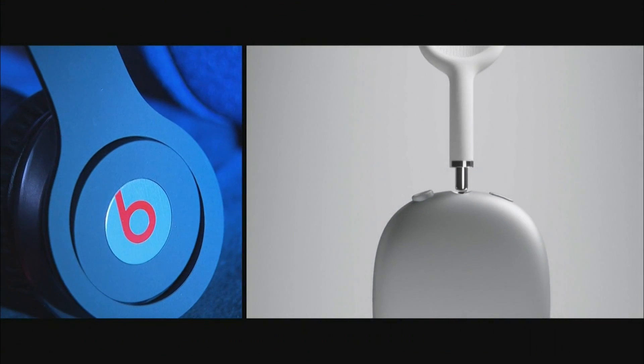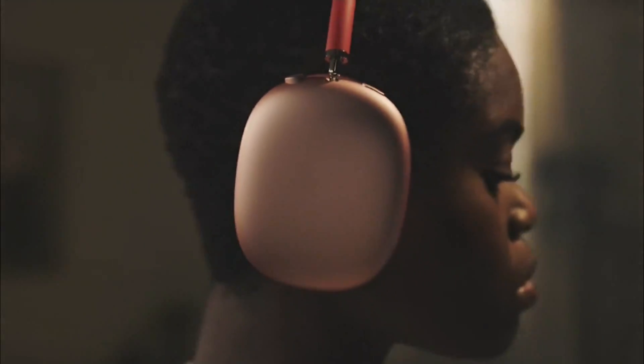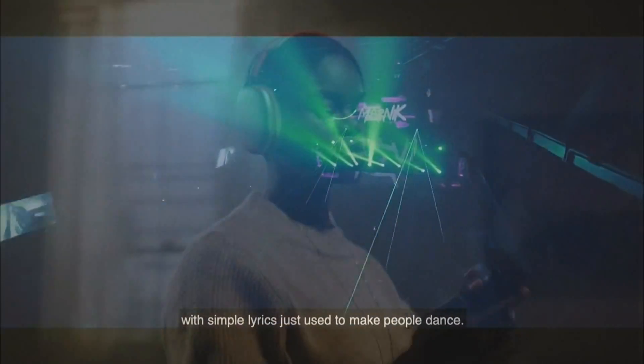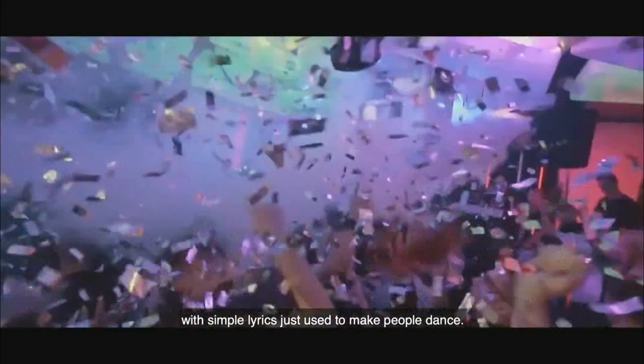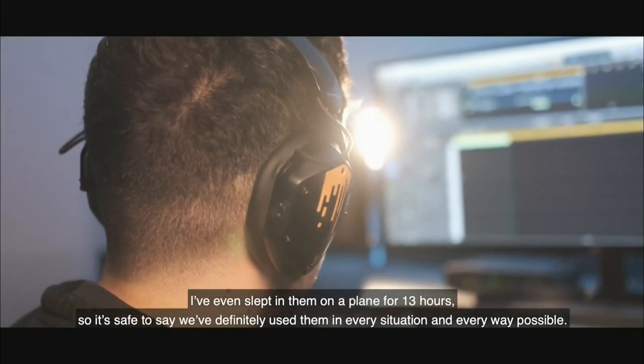There are lots of uber expensive headphones around. Apple is making a splash with its AirPod Max headphones, and now a company favored by pro DJs is taking its own shot at the $500 plus headphone market. We believe that we have the best sounding headphone on the market right now as we speak.